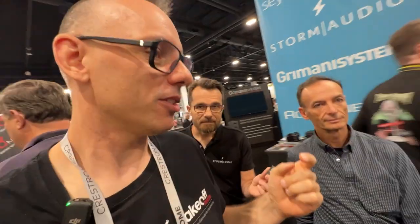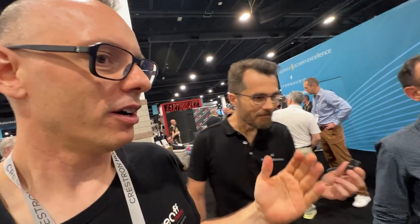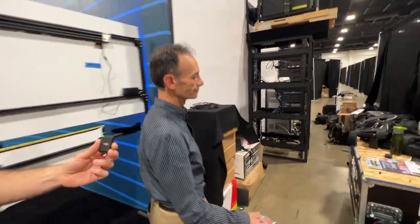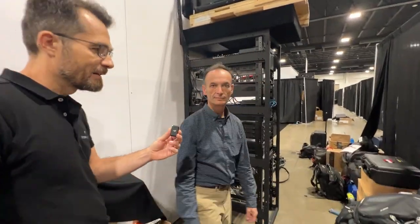Before going deeper, can you show us the rack and how it's built? How did Dirac ART affect the planning of this home theater, and on which way does it affect planning of future home theaters? Do you think it's important for a perfectly built home theater, or just useful for living rooms where you have to get the best out of a difficult situation?